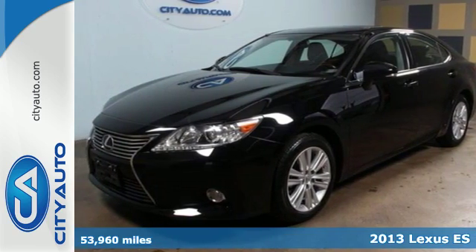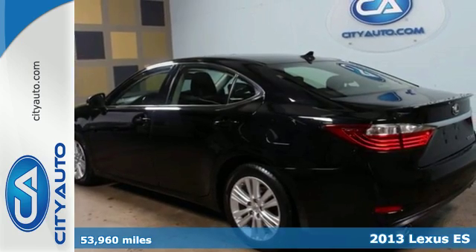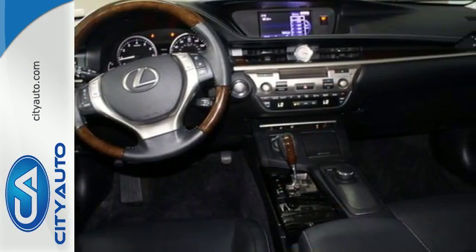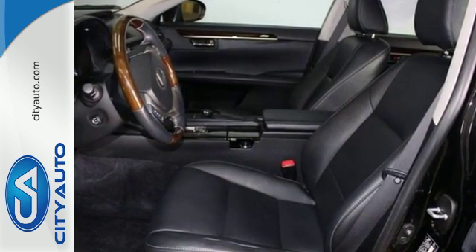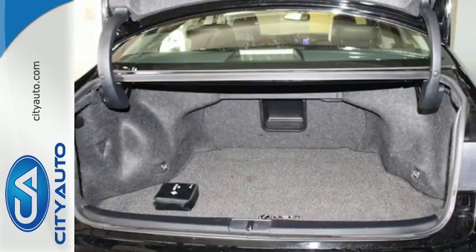Here's a 2013 Lexus ES350. This luxury sedan is renowned for its elegant appearance, refined driving dynamics, and quality craftsmanship. It's a stunning work of technology, with features like satellite radio, Bluetooth wireless, and an emergency communications system.